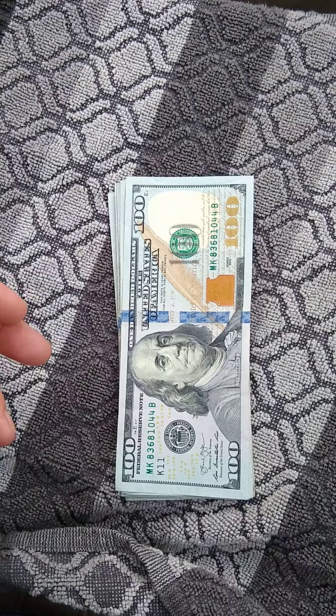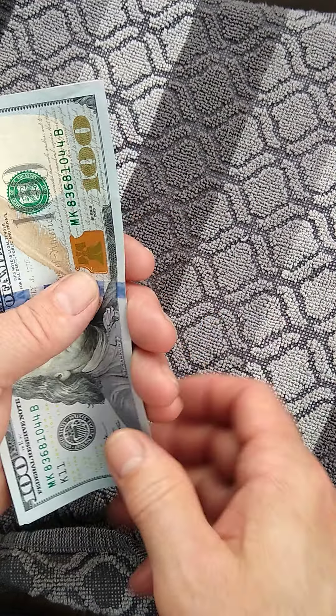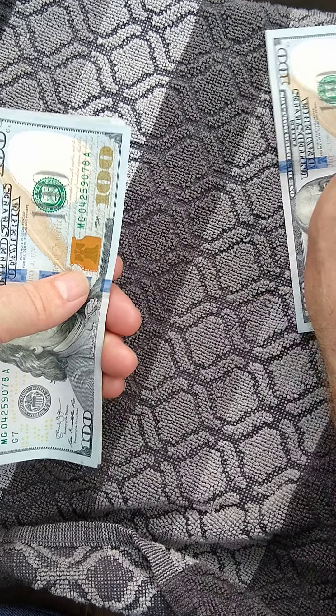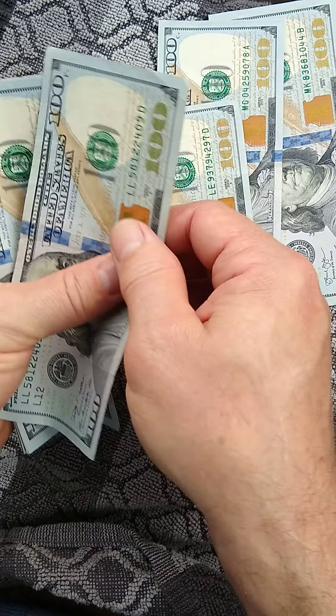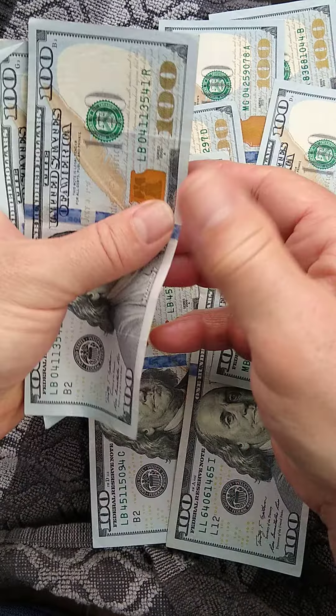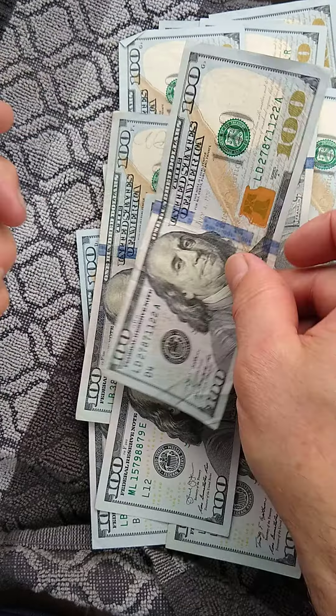And so we're going to do that with the cash. You will hold the ones and watch the screen and count with me. $100, $200, $300, $400, $500, $600, $700, $800, $900, $1,000, $1,100, $1,200.